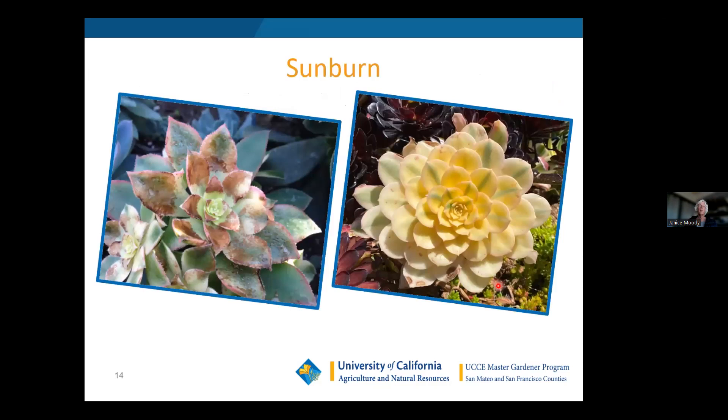Here's what I was talking about with sunburn. The yellow part of this Kiwi aeonium turned brown from sunburn, and this very yellow Sunburst aeonium started brown-tipping as well from excess sun — but not here on the coast. Further south in San Jose or in the valley you've got some issues.